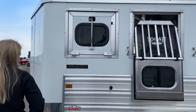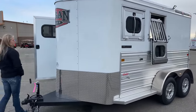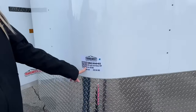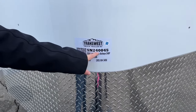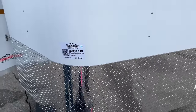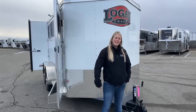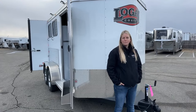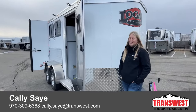Extrusions on this side as well add more structural strength. Now, this is a sold trailer, but if you guys have any questions, we generally try to keep some of these on hand here, or we can always check Logan's inventory if you want a very specific color. You can check out our website — stock number 5N240-045. We can send you the spec sheets and if you want to duplicate this one, we can get one coming just for you. My name is Callie Say, my phone number is 970-309-6368 — call or text. Thanks so much for tuning in today!